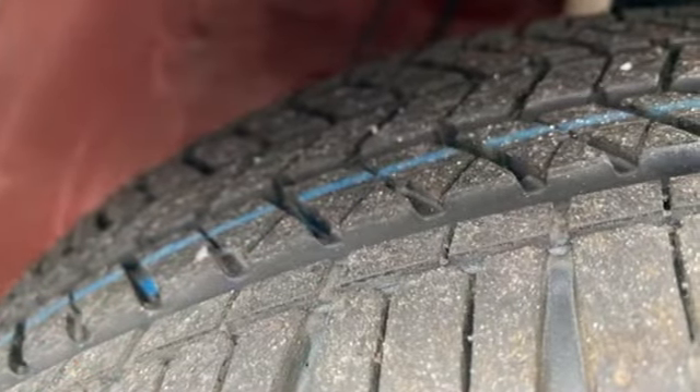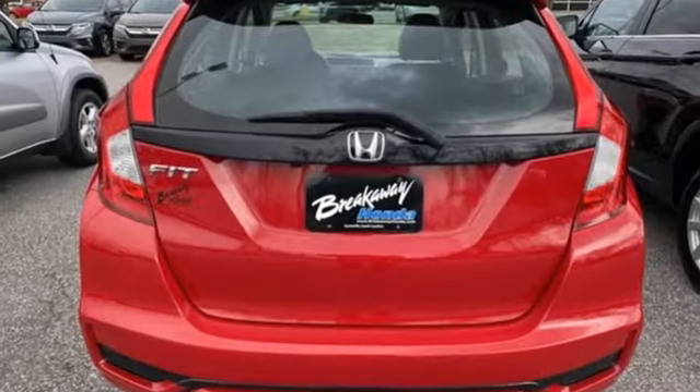Edmunds.com adds: if there's one thing this Honda is known for after all, it's the incredible amount of stuff you can fit inside its pint-sized hatchback body.